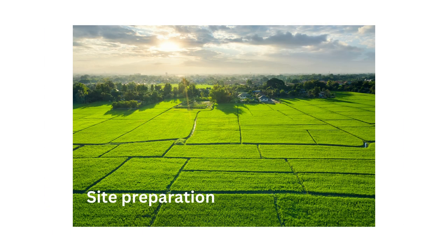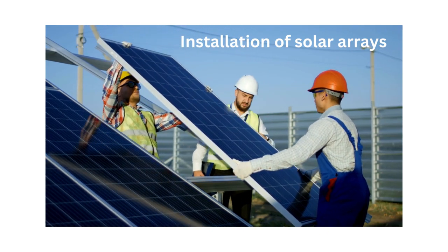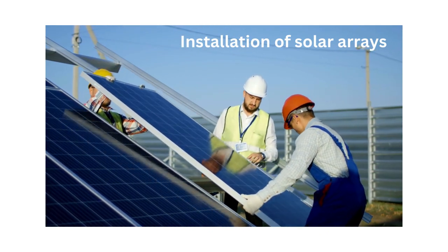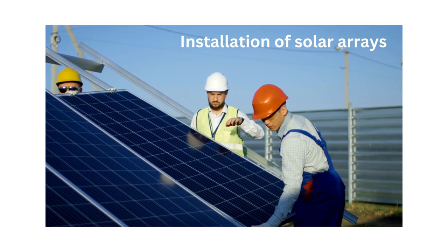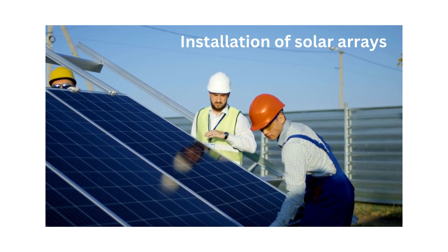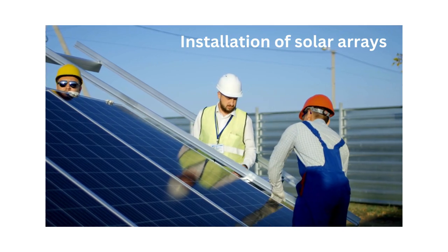Site preparation involves clearing vegetation, grading the land and preparing the site for construction activities, including the development of access roads and fencing, and taking erosion control measures. Installation of solar arrays involves mounting and installing solar panels, racking systems and tracking mechanisms according to the approved design plans and specifications. At this stage, a monitoring mechanism has to be introduced to minimise installation errors early on.